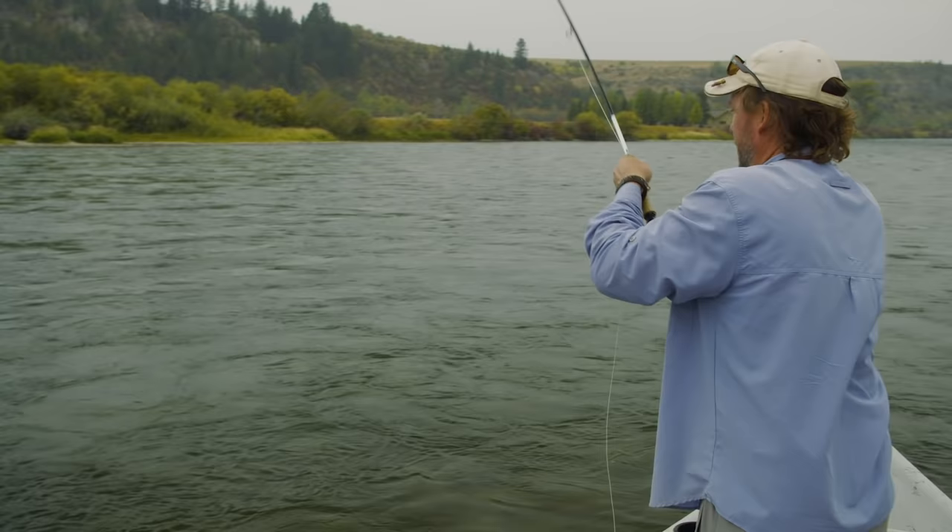The New Fly Fisher is supported by Visit Idaho, Yellowstone Teton Territory, Orvis Fly Fishing, Adipose Boatworks, Scientific Anglers, Trout Unlimited, and WeatherTech Canada.